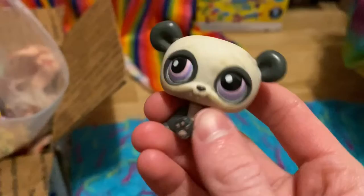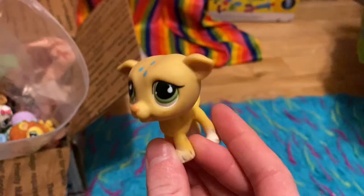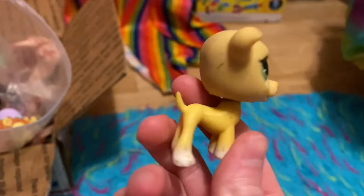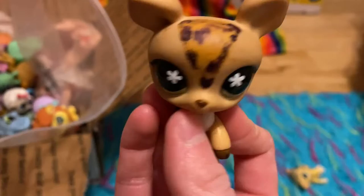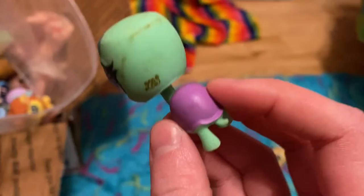First one is this panda. Not in the best condition, but oh well. A bird — looks like a woodpecker. Is that what woodpeckers look like? I have no idea. I'm not good at remembering what each dog breed is with Littlest Pet Shops, but it's a dog. This deer — oh no, it got drawn on. I don't know if I can fix that.